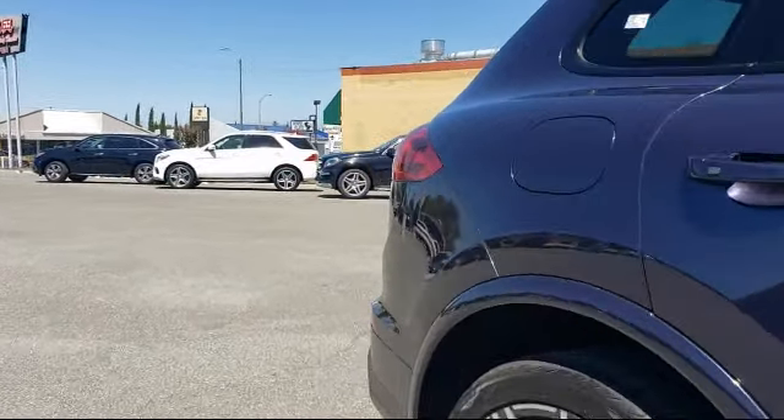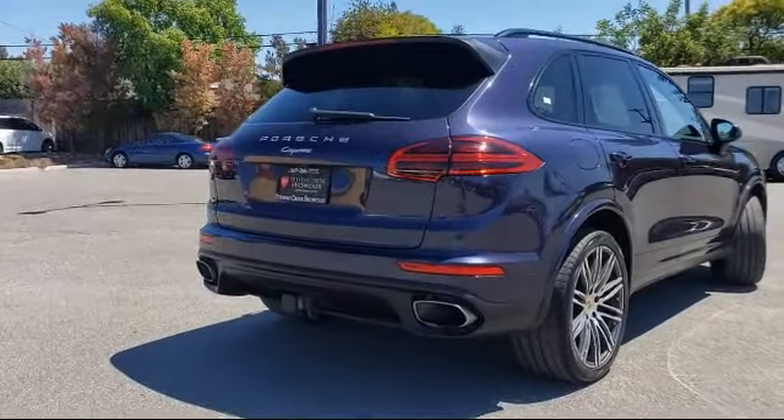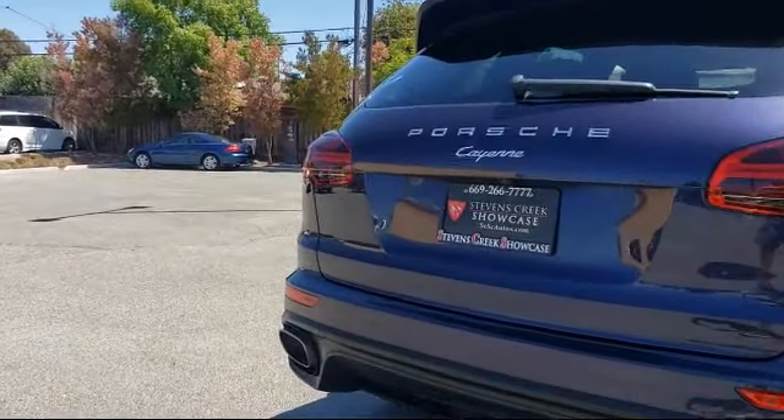Tire Pressure Monitoring System, Air Conditioning, Power Lift Gate, and has less than 40,000 miles on the odometer.